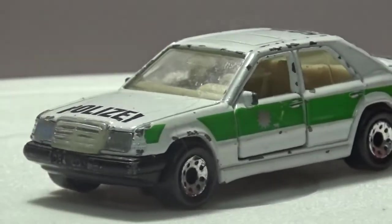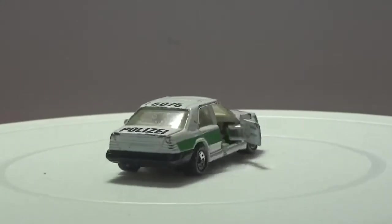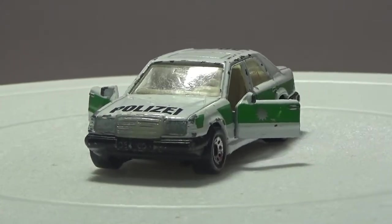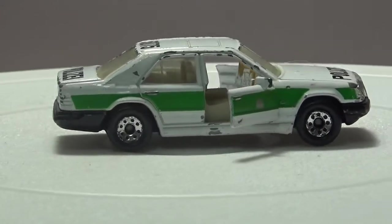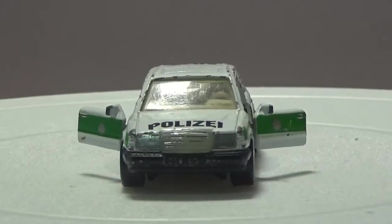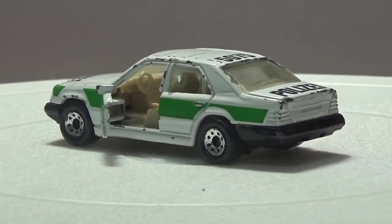First up we've got this Mercedes made by Matchbox. Something I really do like about these old Matchbox and some old Hot Wheels is the fact that the doors open on them, which you have to pay extra for now. It costs more to design it — it's a nuisance, it's just a way of life. Less than 10 years ago you were still getting Hot Wheels with opening bonnets, like 69 Dodge Chargers with opening bonnets, and now they're solid.